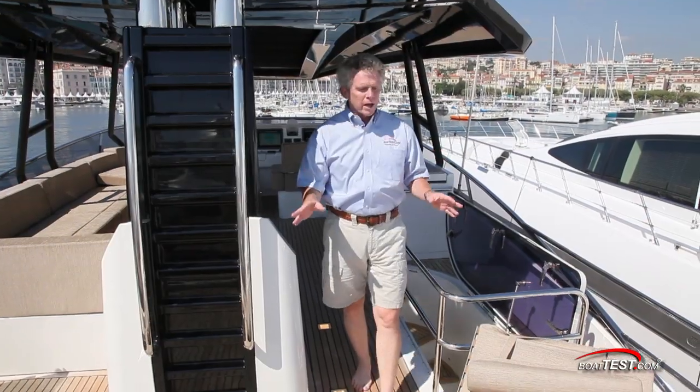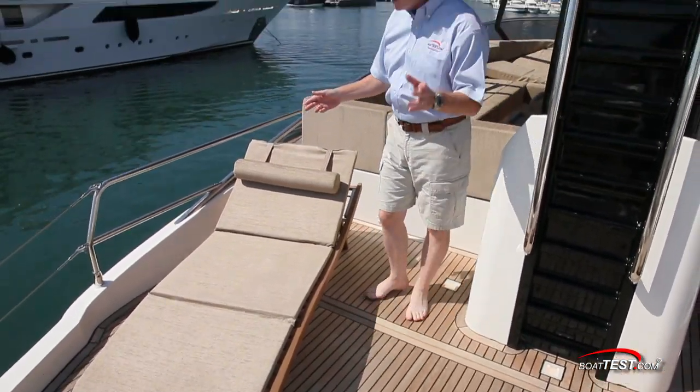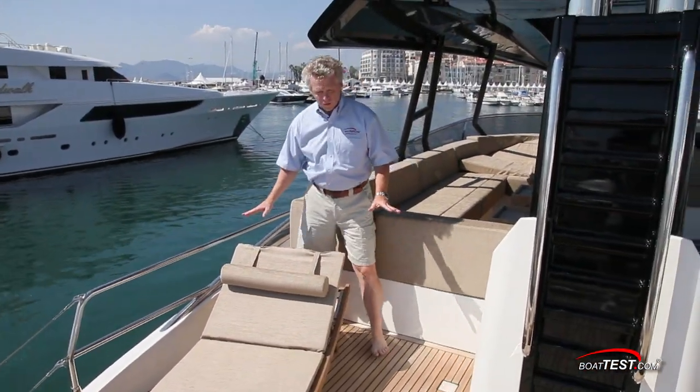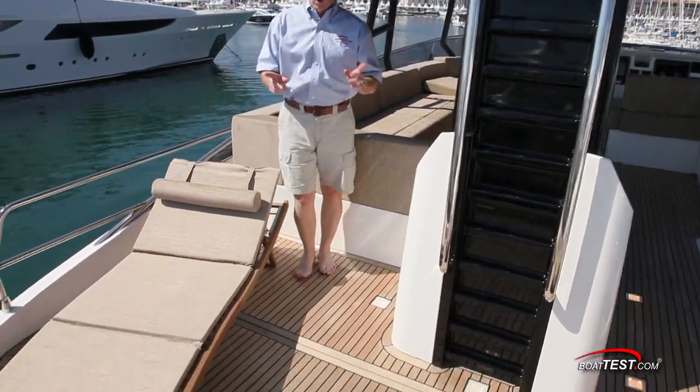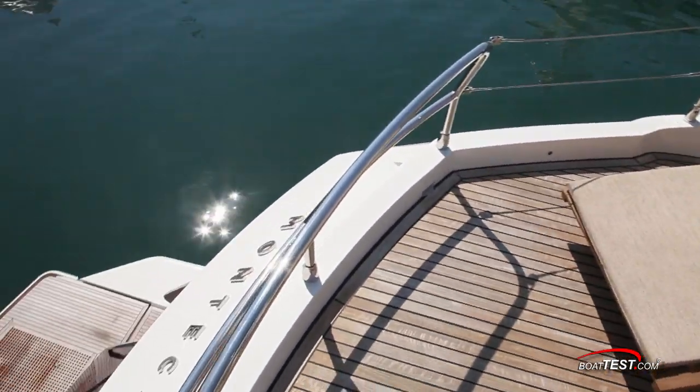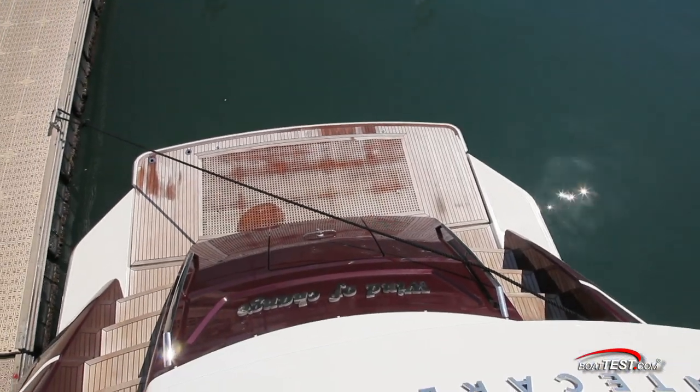As we continue back to the aft deck, we've got two deck chairs here. This can obviously be used as a boat deck, and in the event that you do that, a crane will go into position right here so that you can launch the tender over to the side. Most people that buy the MCY 76 are using the hydraulically actuated swim platform for storing their tender.